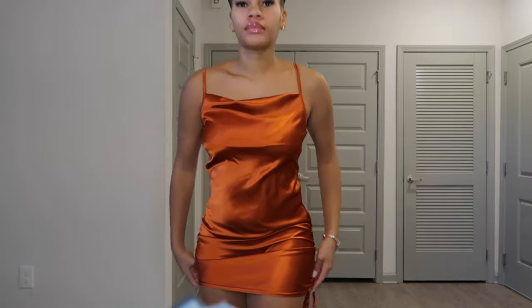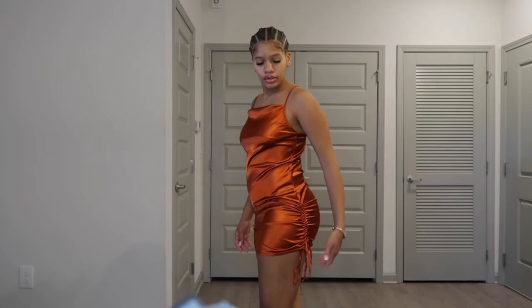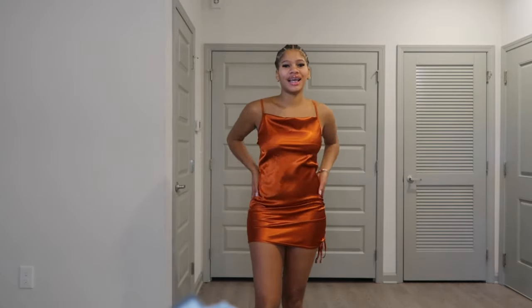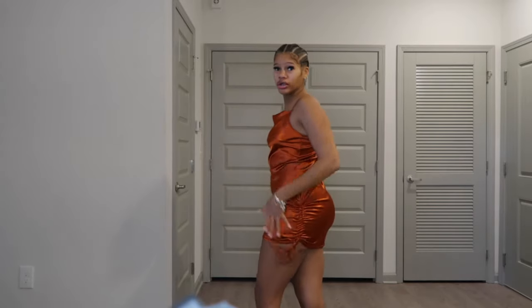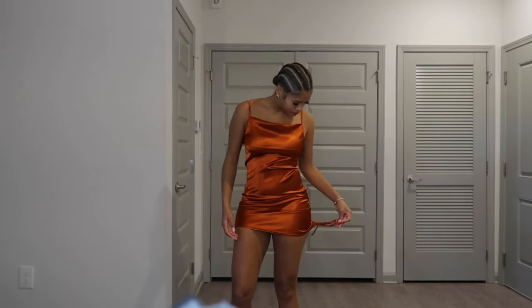This dress is called the Rust Satin Strappy Cow Neck Ruched Bodycon Dress. It has an adjustable string on the side — hence the ruched part. She's satin, she feels good. She's short but it's cute, and it's adjustable so you can make it as long or as short as you want. I got a size 4 US / UK 8.